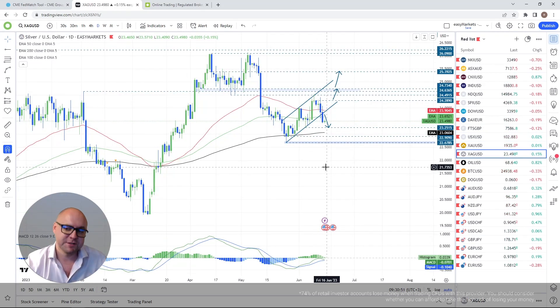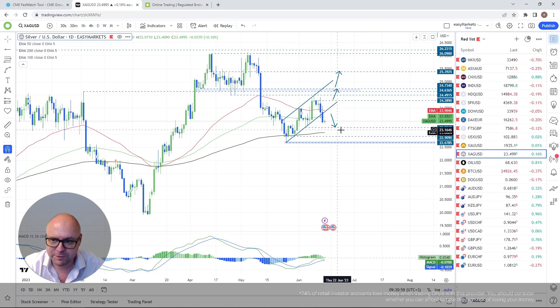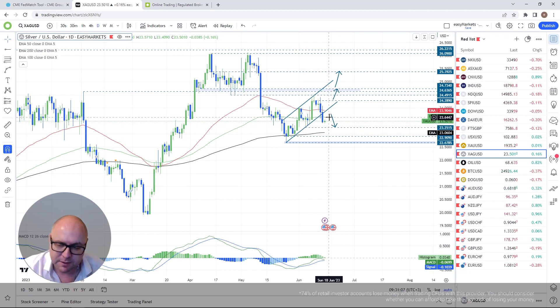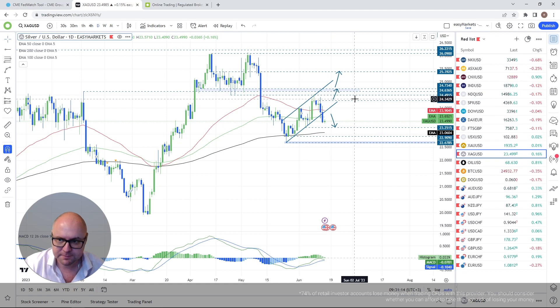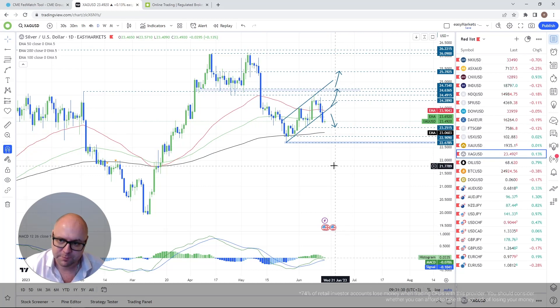Silver broke the lower side of the rising channel. This one is pointing more towards the downside. My next target is 23.25, and if that gets cleared, then it's the 200-day EMA. As long as we stay below the 100-day EMA, I'm leaning towards the downside on silver. For the upside, if we push back above the 50-day EMA, I'll consider some higher moves.